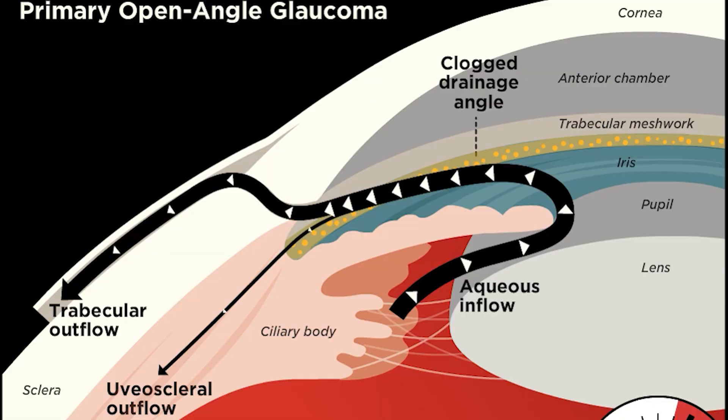The uveoscleral pathway is not the main pathway. The main pathway is through the trabecular meshwork, and that's actually where the problem with most open-angle glaucoma tends to be. So this eye drop not only reduces the amount of fluid produced, but it also allows fluid to escape the eye around the primary problem — the trabecular meshwork.